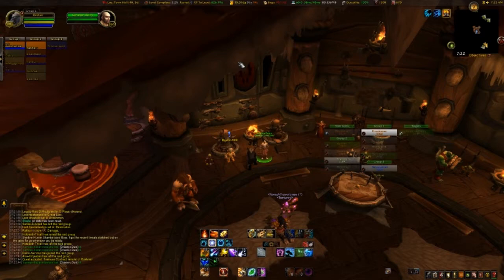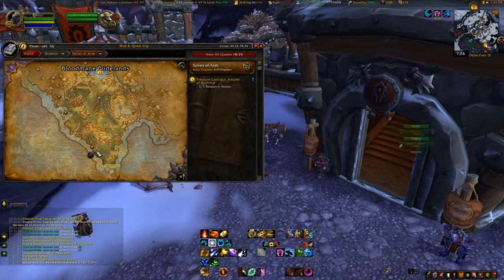So where we're going to be heading is this northern part of the Spire. We're going to probably end up taking this flight point here in Shadow Moon Valley and then we'll head north from there.